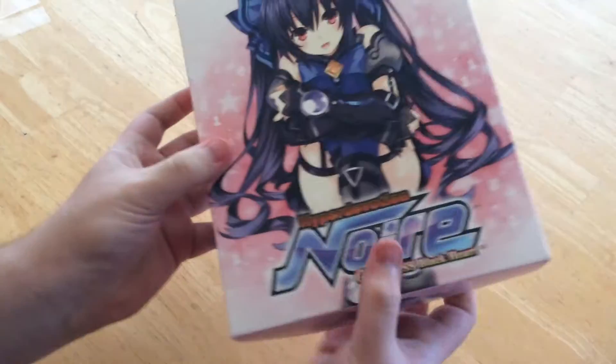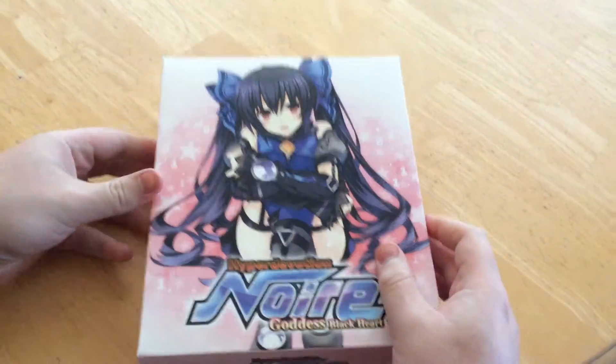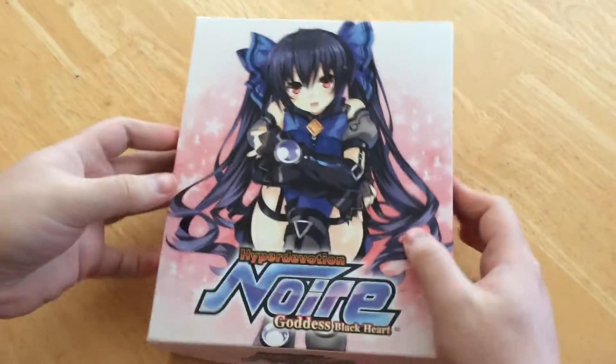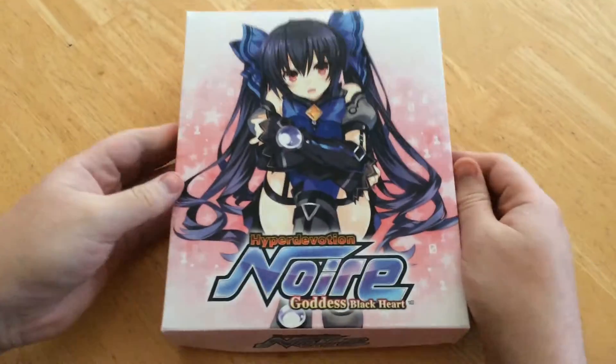We're going to open this up now and show you what you get. Here's the box — it's just the same as the last box really, but with a different image on the front.